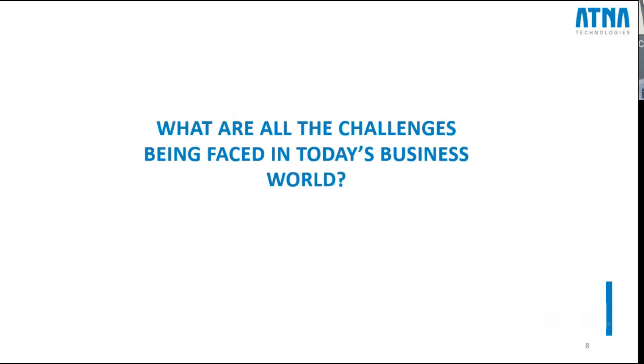To set the stage, I would like to pose a question: in today's dynamic business landscape, what are the numerous challenges that every business is facing? So let's think through this as we explore automation's role in addressing those challenges.